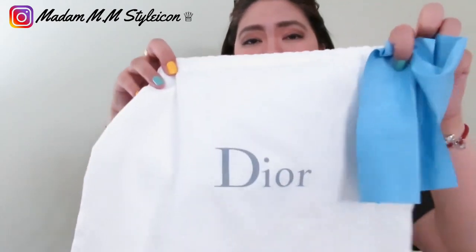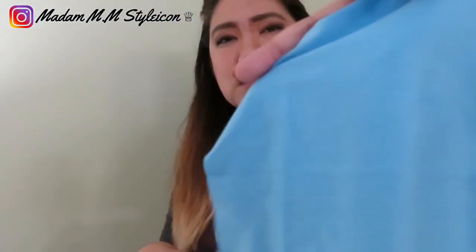I prefer wearing this when my hair is up — I'll show you how to style it. On the front it says 'J'adior.' It came with a black box, and if you haven't watched my unboxing video, I'll share the link. It also came with a dust bag that says 'Adior' and two cleaning cloths in blue.